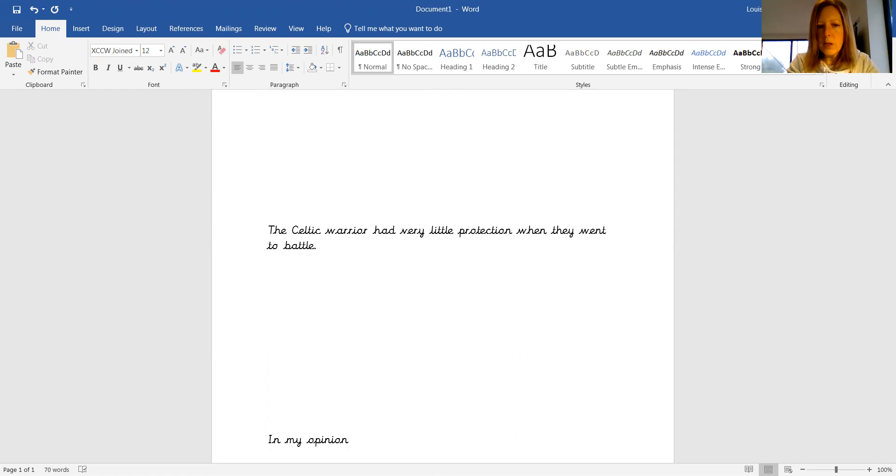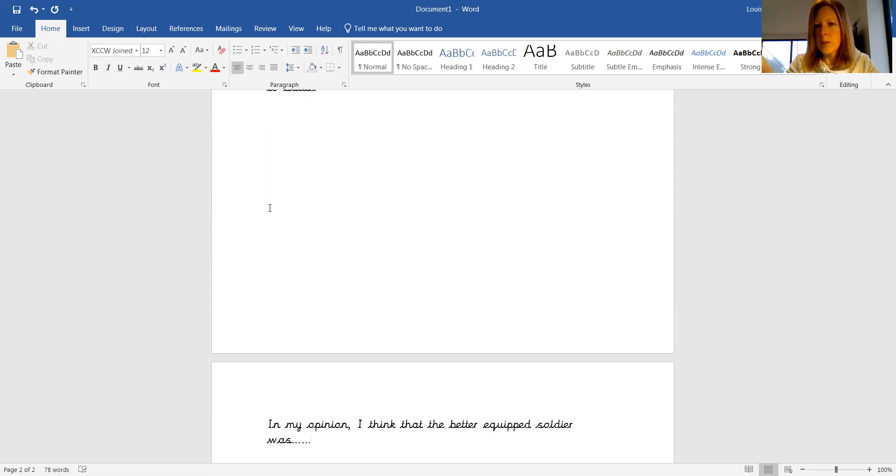In my opinion - remember this from our writing guide - in my opinion, I think that the better equipped soldier was... That's up to you, isn't it? You've got to decide what you think.